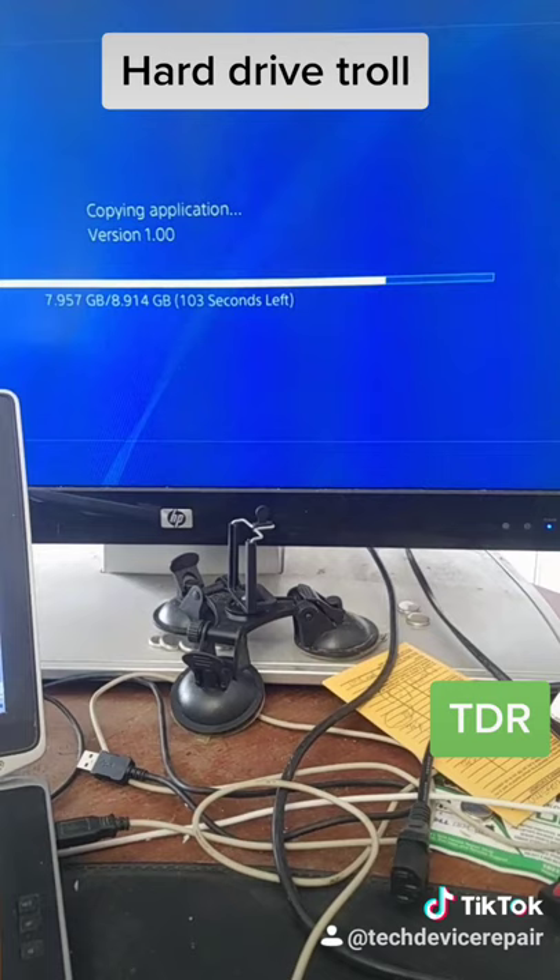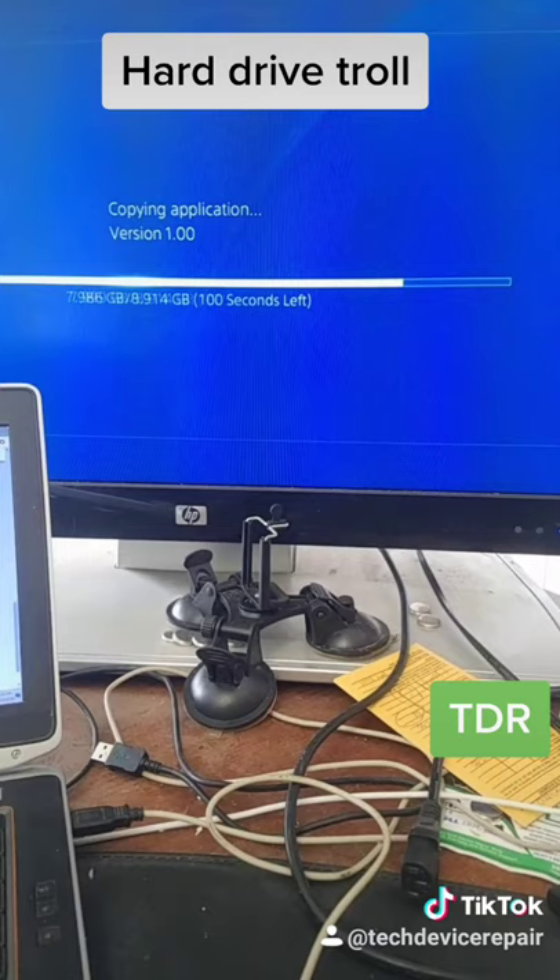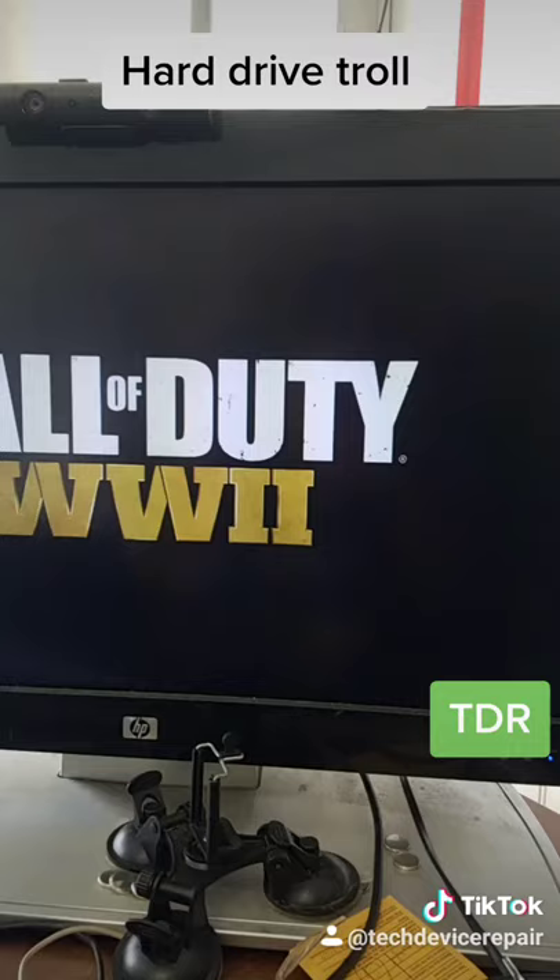This one right here looks to be a hard drive troll - it's glitching at around eight gigabytes. Perfect example of a hard drive troll, it's been stuck on the screen for 10 minutes. Let's change the hard drive and install the new software. I just took out this hard drive and this thing is fire hot, so it's definitely better.